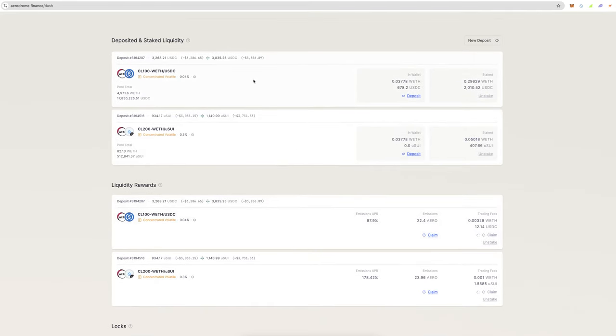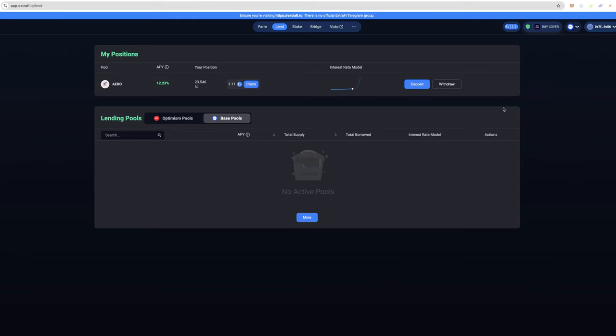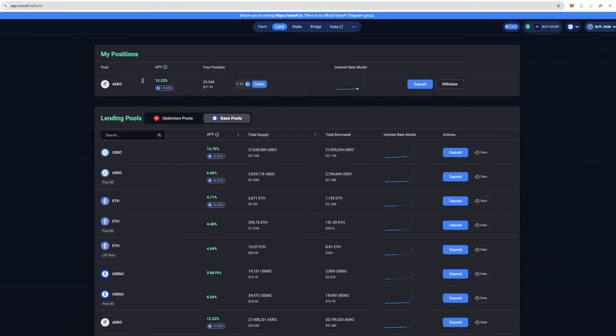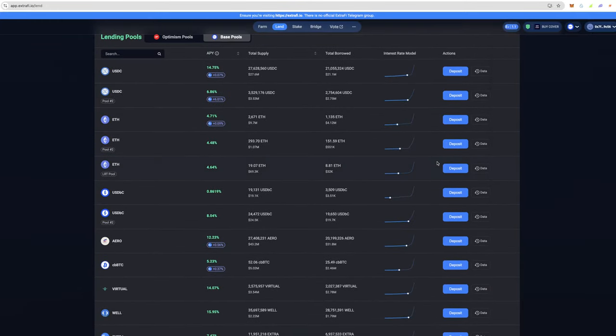Three: you could take these AERO rewards and put them over on a website such as Extra Finance, where you can lend out your rewards. AERO rewards are currently producing 12% APY there. I only put $23 in just to test it out. You can also earn extra tokens and buy cover for your positions — essentially insuring your positions against smart contract exposure, which is pretty awesome.